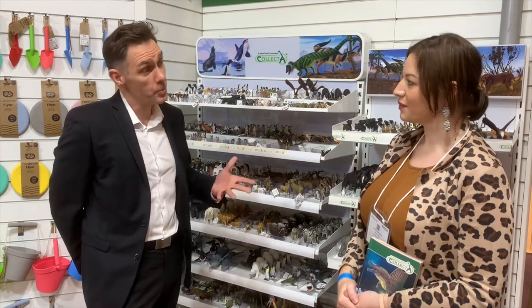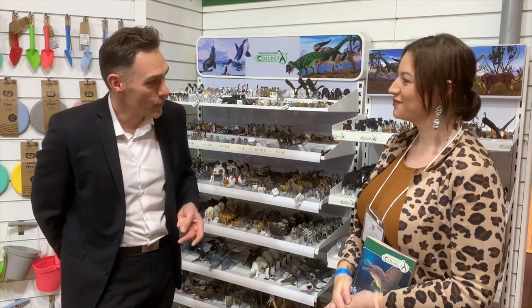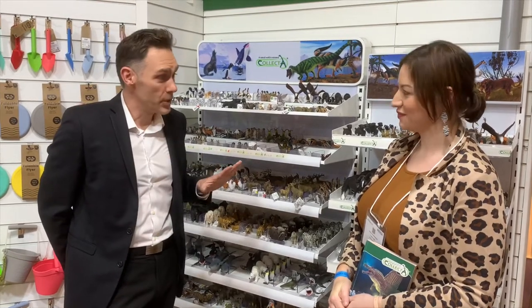Thanks very much. Collector have been going for 20 years and what I would say is they're probably more for the discerning kind of collector. The sculpts are absolutely fantastic. We have not just one designer, but several designers, and they're experts in their field. So we have somebody on horses, on prehistoric, on wildlife. They're based all over the world because we just go for the best sculptors that we've possibly found.